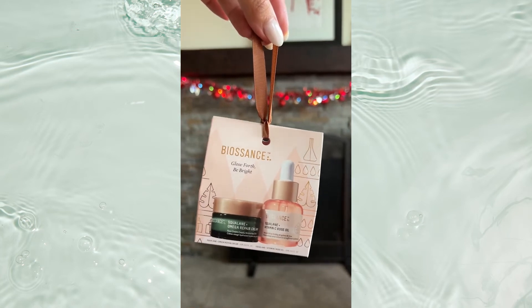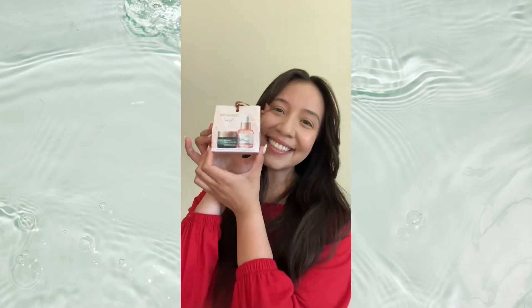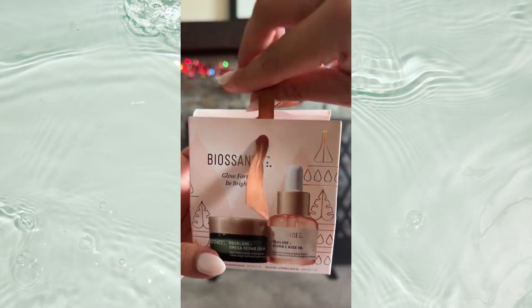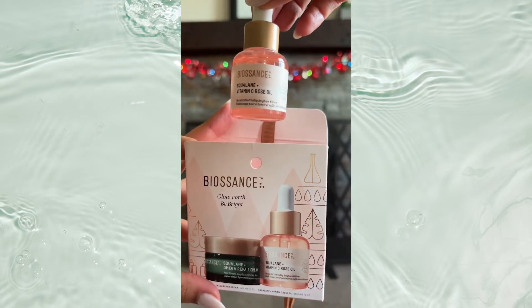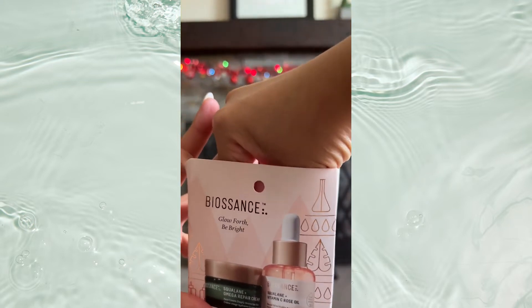Let me introduce you to the set that will be on all of our shopping lists this year. This is the Biosound's Glow Forth Be Bright Holiday Set that comes with two best-selling minis and the cutest ornament-style packaging. You get the Vitamin C Rose Oil and you also get the Omega Repair Cream.